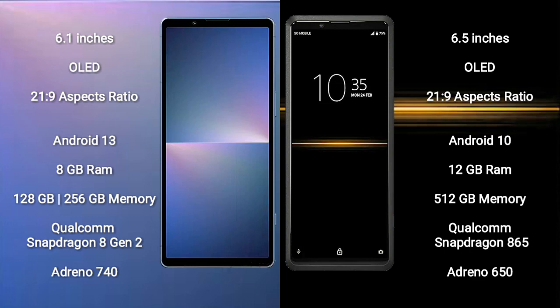Sony Xperia 5 Mark 5 features a Qualcomm Snapdragon 8 Gen 2 processor and Adreno 740 GPU. Sony Xperia Pro comes with 12GB RAM and 512GB internal storage, a Qualcomm Snapdragon 865 processor, and Adreno 650 GPU.